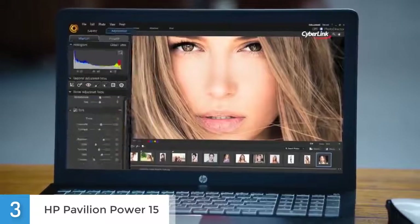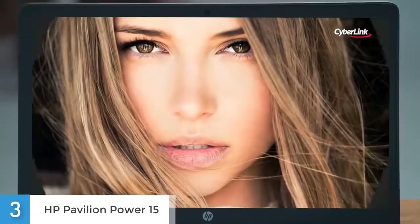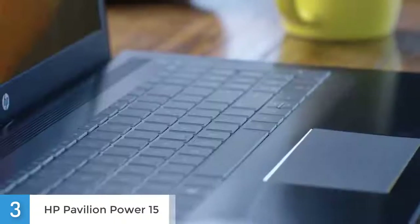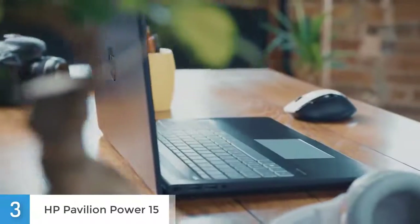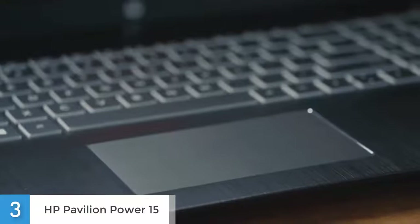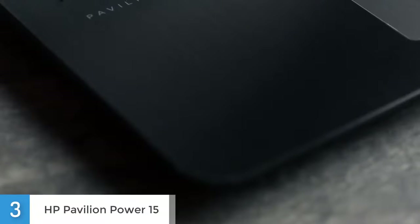Adding to the entertainment quotient of the device, the audio is powered by B&O. However, the audio was a bit disappointing when compared to other laptops, because it doesn't have that much clarity and if you turn the volume up to its highest, you will start to hear some distortion. It also offers users the ability to select the audio mode of their preference, such as music, movie and voice, and that can be good.